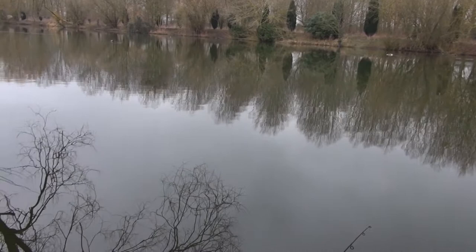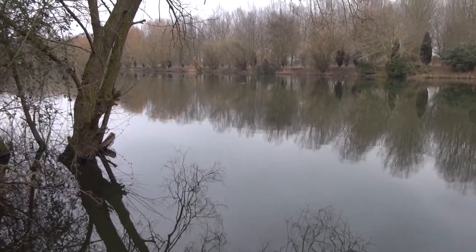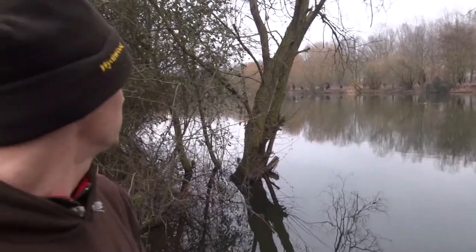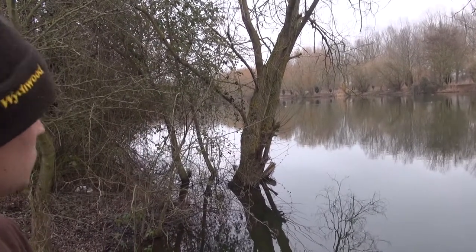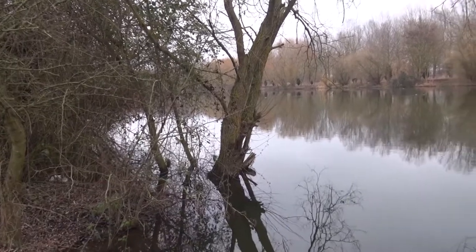And of course it's kind of wintry now — there's no leaves on the trees, but it's a beautiful wood-lined fishery. You've got some nice features up here. The harvester, which is behind us, that's got more of a straight sort of lake feature, the same as the day ticket, slightly wider.